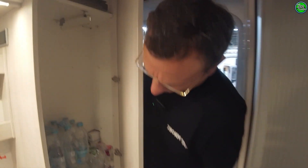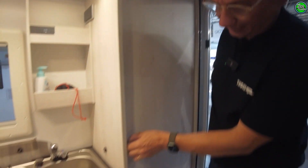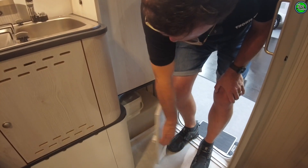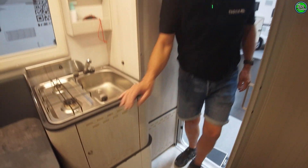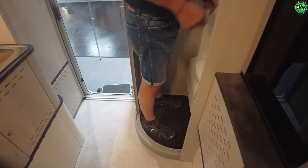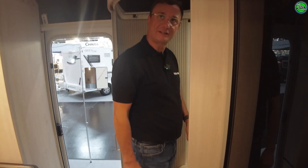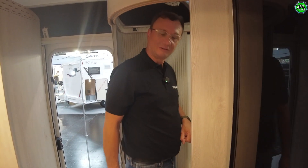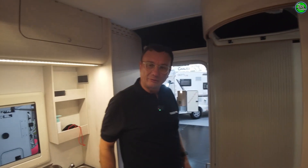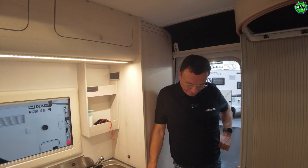Here we have a wardrobe — currently used for water storage. We have two grey water tanks for the kitchen: 20 liters of grey water separately. For the shower, you're practically standing on top of the tank. 25 liters for the shower, 20 for the kitchen. Separate tanks, both emptied from the outside.